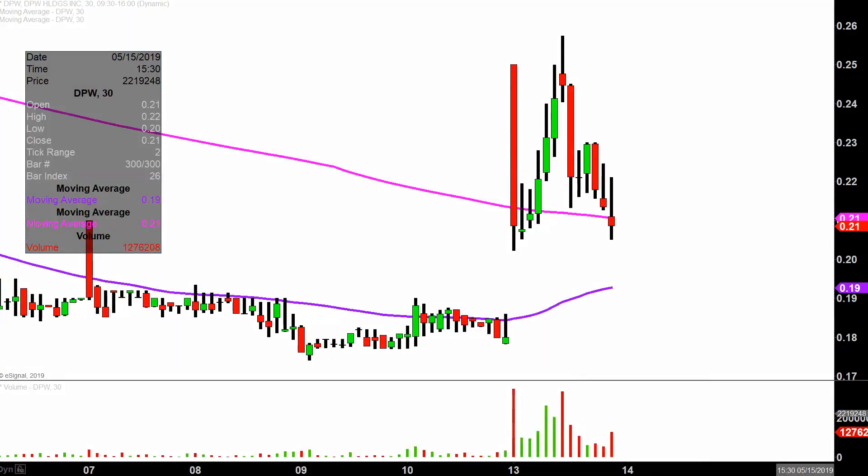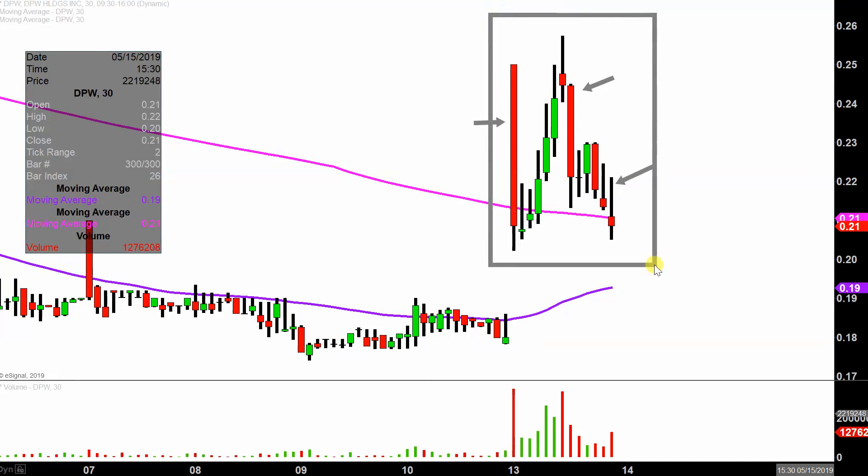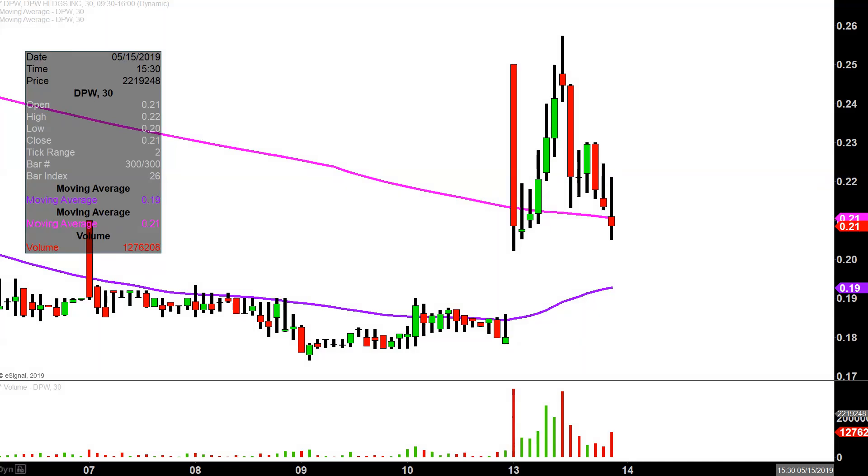Real quick, what do I mean by 30-minute in case maybe you're new to charts? Instead of each one of these candlesticks here representing one day's worth of price action, which is what you would normally see, each one represents 30 minutes. So while this may look like several days worth of time, it's actually today's price action broken down into 30-minute time slices. I like this time frame because it does a good job of telling the story of the price and makes mapping out levels of support and resistance a bit easier to see.